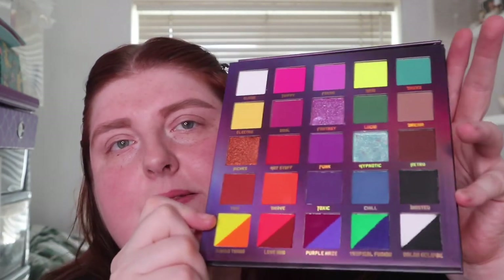I actually haven't swatched any of it yet, so let's take the cover off. It is absolutely beautiful — there are three shimmers, the rest are all mattes, and you know I love that. On first glance I really like it. I wish there was more variation between the two greens — on camera they look different but in person they look more similar. There's only one blue matte, and I kind of wish there was a lighter blue.